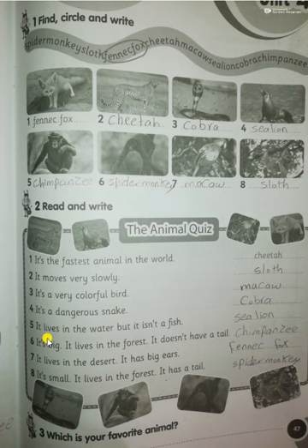Number five: 'It lives in the water but it isn't a fish' — that's a sea lion. Number six: 'It lives in the forest, it doesn't have a tail' — chimpanzee. Number seven: 'It lives in the desert, it has big ears' — fennec fox. Number eight: 'It's small, it lives in the forest, it has a tail' — spider monkey.